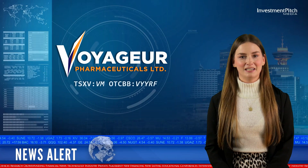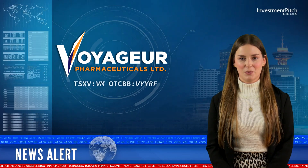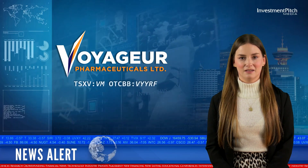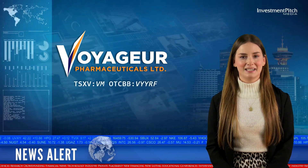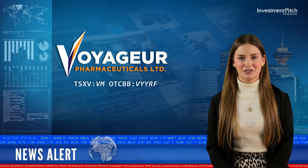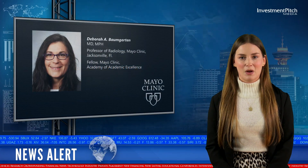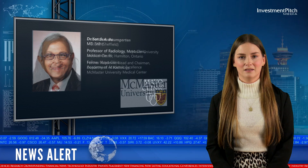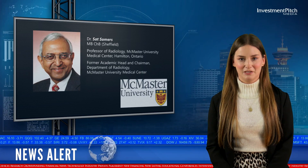The company recently completed the formation of its Scientific Advisory Board, with the additions of two leading doctors in the radiology industry. The board is now complete and consists of the following leading imaging physicians and researchers: Deborah Baumgarten, Professor of Radiology, Mayo Clinic, Jacksonville, Florida; and Dr. Satz-Sommers, Professor of Radiology, McMaster University Medical Center, Hamilton.